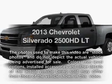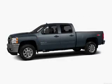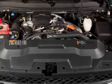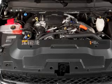Introducing the 2013 Chevrolet Silverado 2500 HD. If you're looking for an automobile with great attributes, look no further. With a powerful 8-cylinder engine, the powertrain includes 4-wheel drive, connected to a smooth-shifting 6-speed automatic transmission.